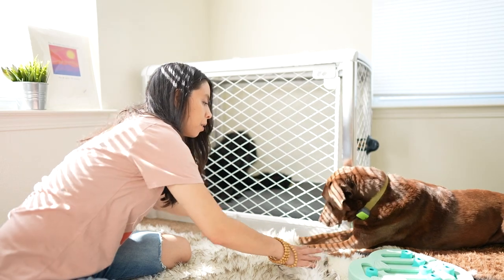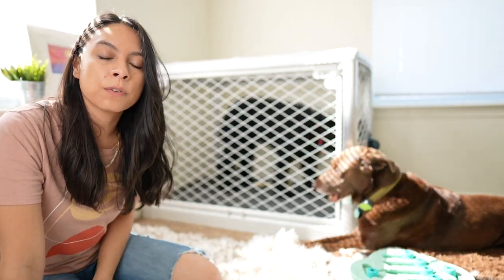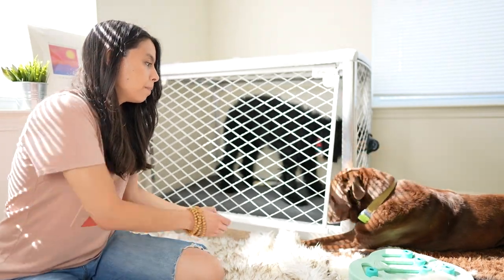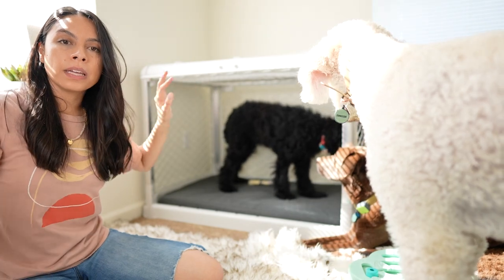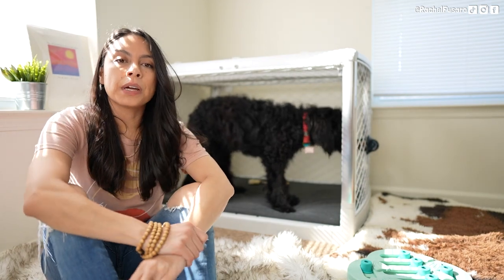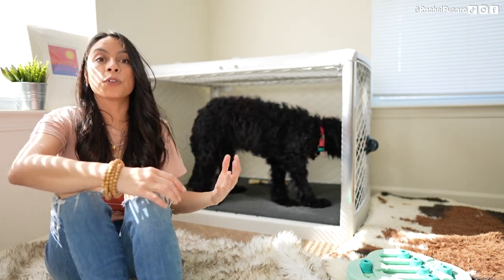I'll shut the crate and in the beginning I may only keep it shut for 10 seconds. I only open the crate when she's calm and not crying. If she were screaming or barking, I'd wait for that one millisecond she stopped, then open it. When I open the crate, I'm not excited, I'm not acknowledging her — nothing. This entire practice session probably took me 30 seconds to a minute. I walk away and do this again three to five more times today, gradually working up to a couple of minutes, then 30 minutes, then while I shower or watch Netflix.